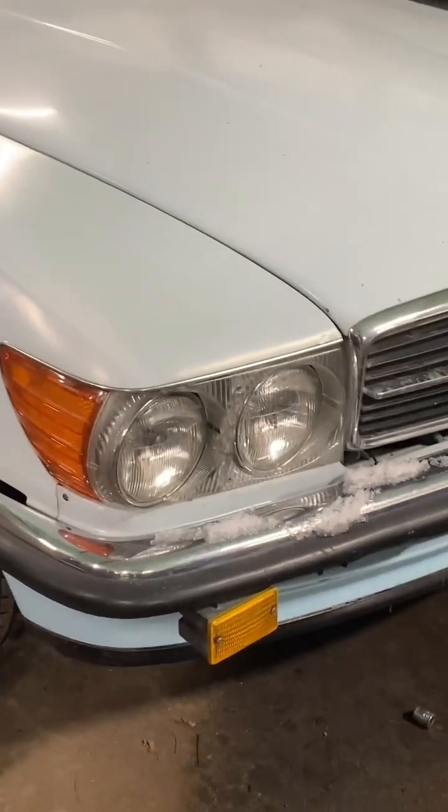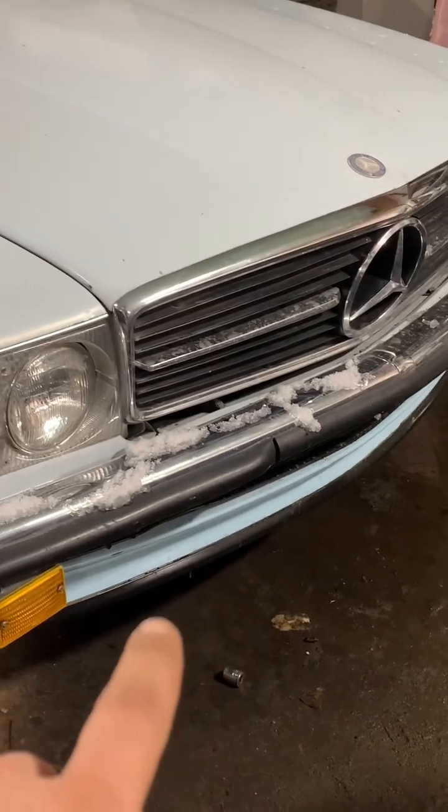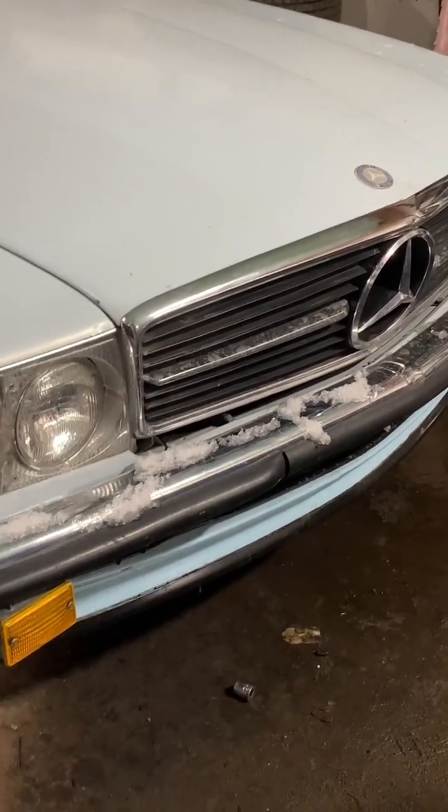I've done a few things. I got this lip, put that on there, had to make it whole from two different lips. Zero bumpers on, steelies on.